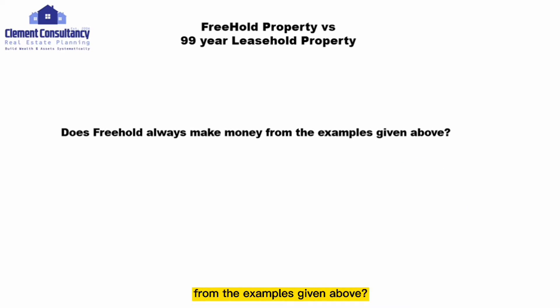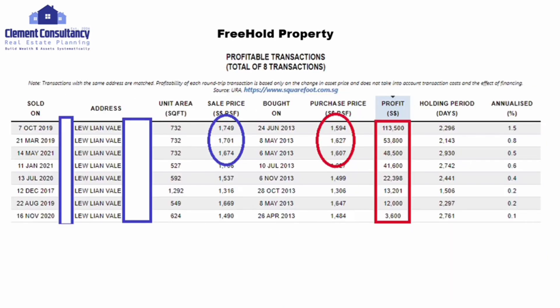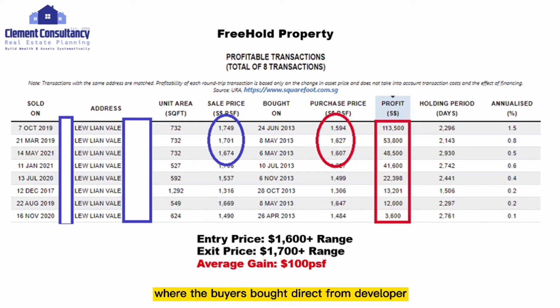Now let's look at another example in the Serangoon area. This is a freehold property called Jade Residences. The average gain here is only around $3,600 to $113,000. The entry price from developer was around $1,600 PSF range, and buyers only managed to exit at around $1,700 PSF range — giving an average gain of only around $100 PSF.